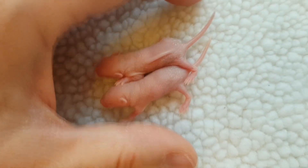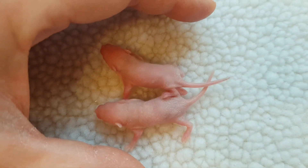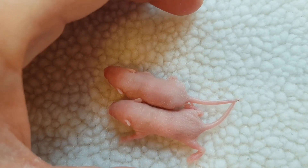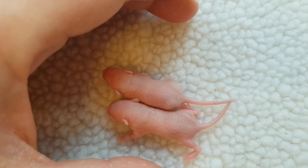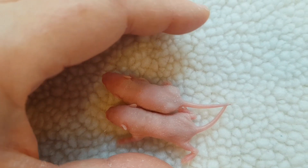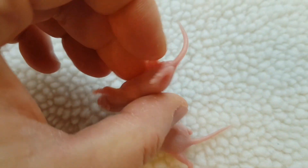When they're first born, they all look like little boys. The reason for that is because the amniotic fluid makes everything swell, and then it takes a few days for the swelling to go down. Starting at about three to four days old, you can start quite easily telling the boys from the girls.